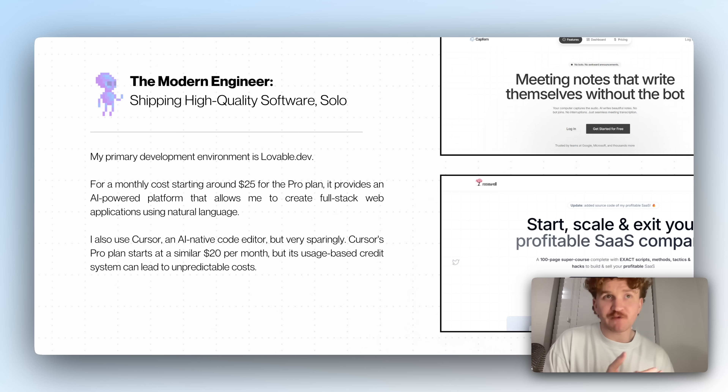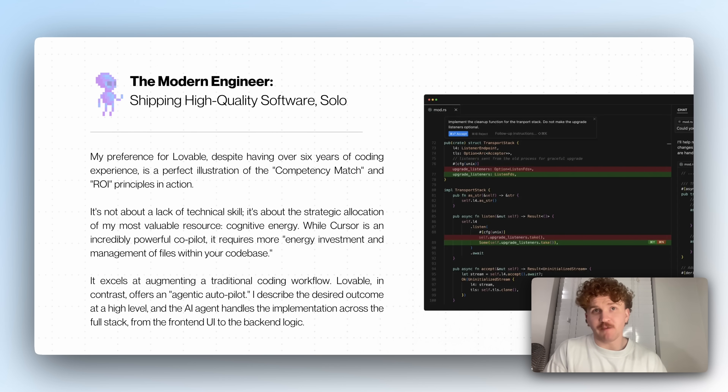My primary development tool is Lovable, for around $25 a month, though it's free for five credits every day. It allows me to create full-stack web applications using natural language — I literally just type or talk: 'make this bigger,' 'I don't like how this looks.' I also use Cursor, which is an AI-native code editor, but sparingly. Cursor's pro plan starts at $20 a month, but its usage-based credit system can lead to unpredictable costs. My preference is Lovable, and this is despite having around six years of coding experience. It's not about lack of technical skill — it's about the strategic allocation of my most valuable resource: my head, my brain, my time, my effort.